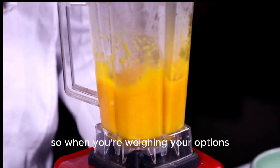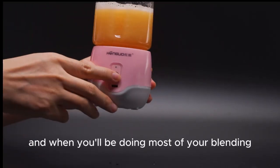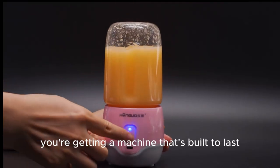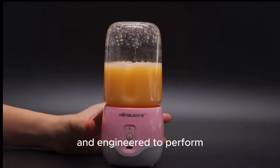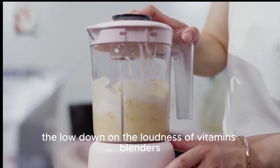So when you're weighing your options, consider your environment, your household, and when you'll be doing most of your blending. No matter what model you choose, you're getting a machine that's built to last and engineered to perform. And there you have it, the lowdown on the loudness of Vitamix blenders.